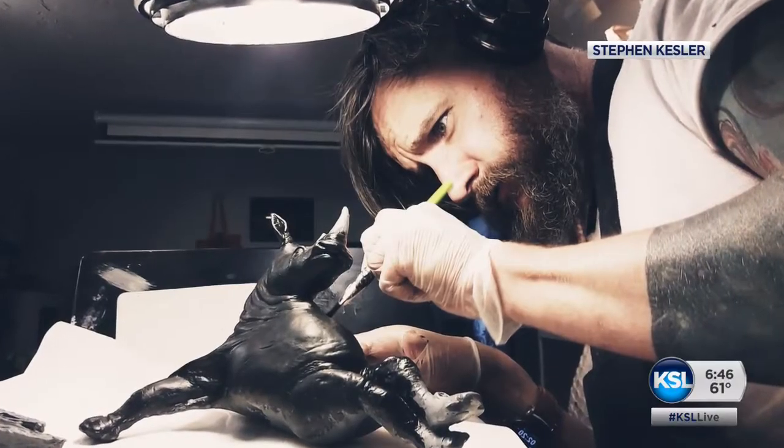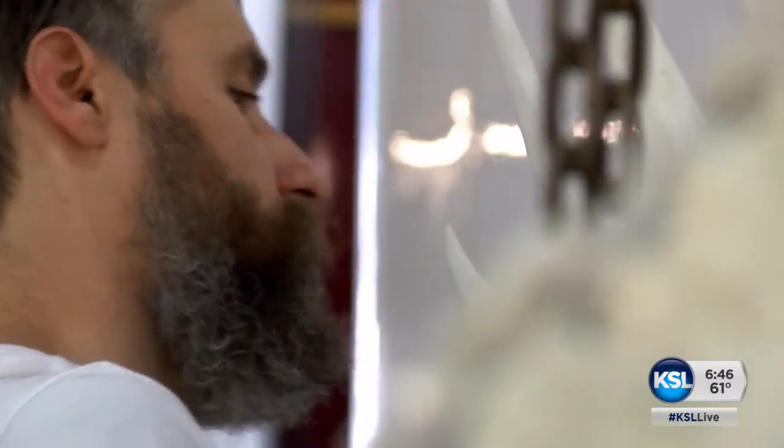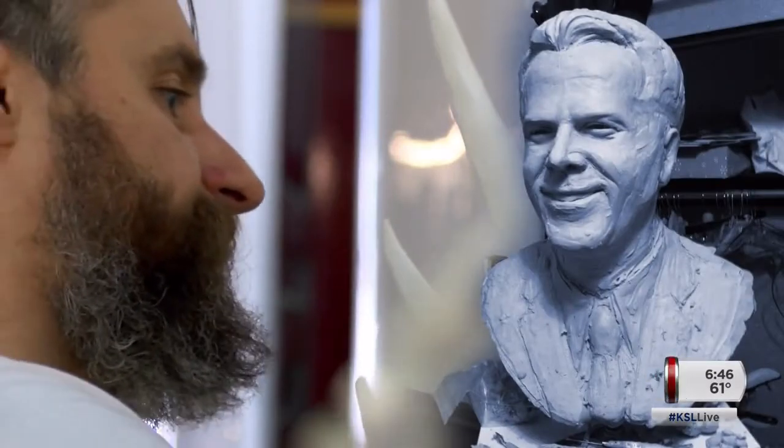The first piece he made was a small elephant, and every piece just got larger and larger. When one of his brothers died of cancer, Kessler spent a year sculpting a bust of him. He reflects: 'I look at it as I spent a year with my brother, learning and grieving.'